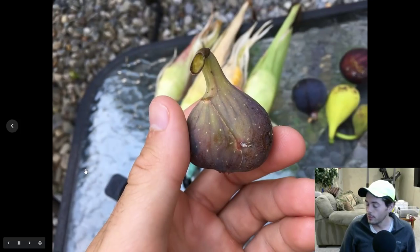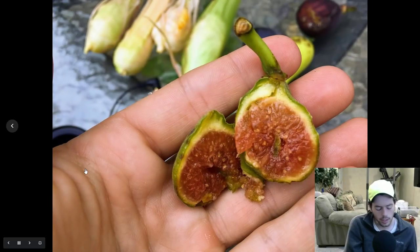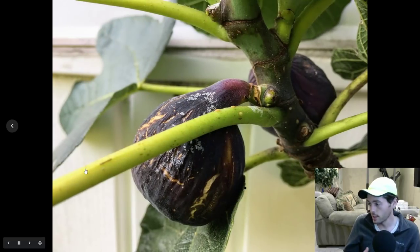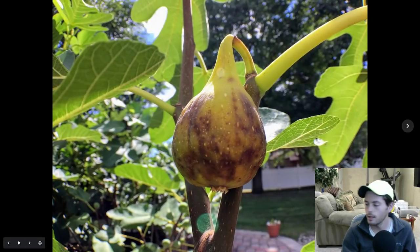Thanks everyone for watching this episode of Fruit Talk. Also check us out on Facebook, Instagram, and Twitter — we have lots of content there. We've also posted two new blog posts on the website: one on the five goals we talked about last week for the 2019 season, and another on the Salavatsky pomegranate that survived our two-degree Fahrenheit winter this year with zero damage. I always knew it was going to be hardy, and now I have the proof. We should get a pretty good crop off my pomegranate this year. Get out there and start a fig orchard!